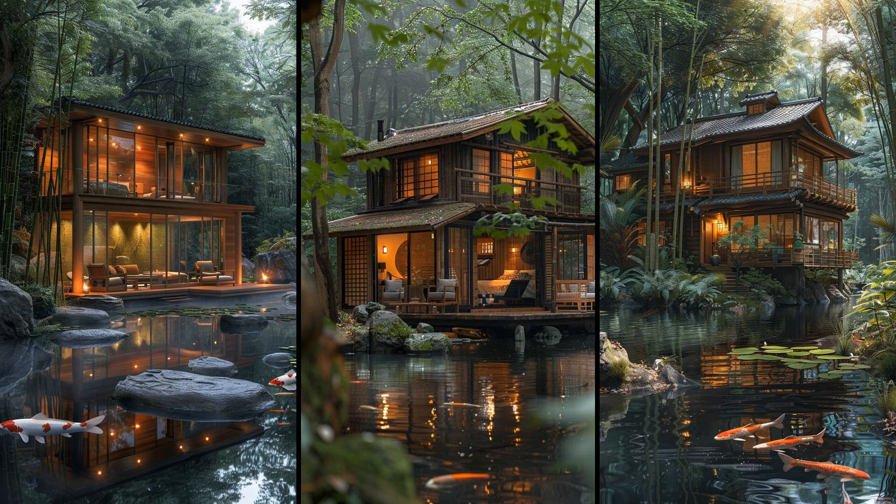This tiny retreat isn't without challenges. Limited space demands creativity in storage and layout. Yet, isn't it worth the peace and clarity it provides? Small living, big harmony — that's the essence of zen-inspired bamboo sanctuaries.